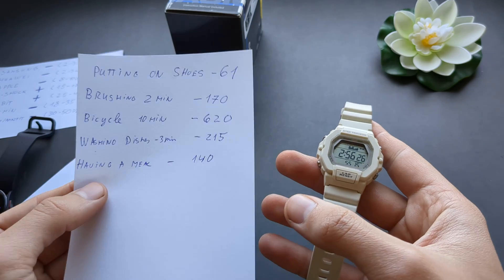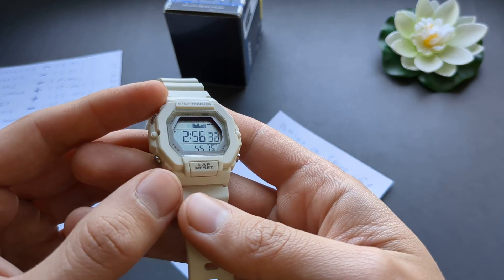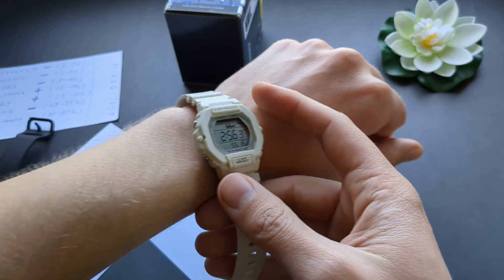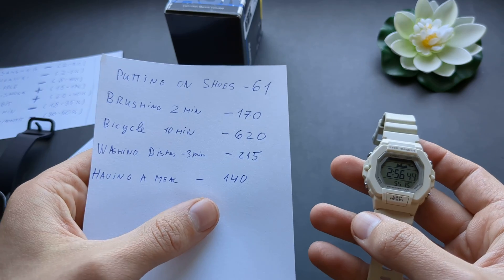I also did some dishwashing and in a couple of minutes I had already clocked 200 steps while I wasn't going anywhere — just standing. Then I sat down for a meal, checked the step count at the start, and after finishing — just moving my arms around getting food while seated the whole time — this watch recorded 140 steps. It's completely crazy.